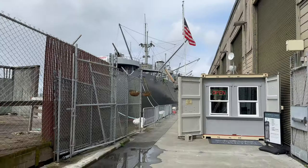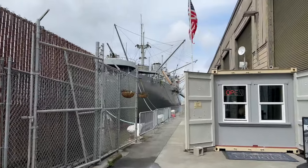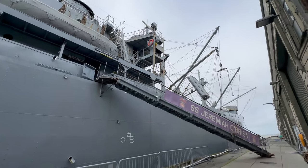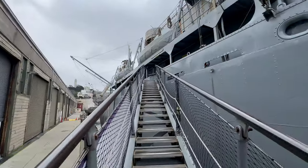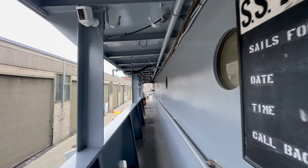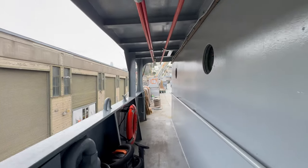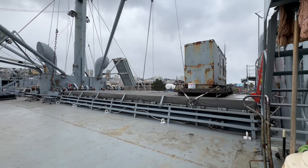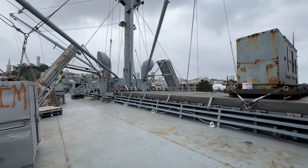Welcome aboard the SS Jeremy O'Brien, a living monument to Liberty ships and the indomitable spirit of World War II. During the dark days of World War II, SS Jeremy O'Brien and her sisters served as a primary cargo ship for the US and the Allies.